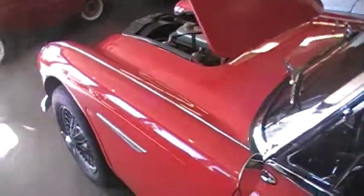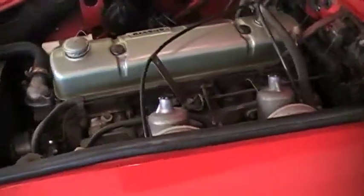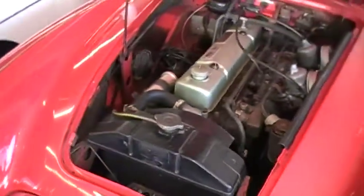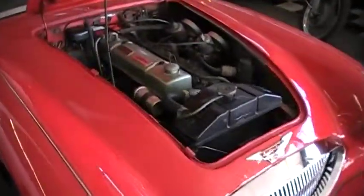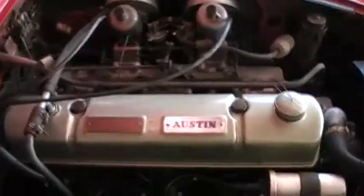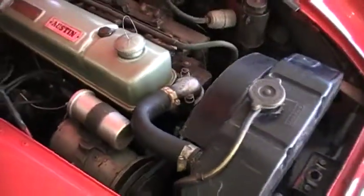We're doing a quick video of our '63 Austin-Healey. We did a quick start up here, and we can see the thing running. Very nice car — '63 BJ7 3000 Mark II. We have lots of photographs of the car, so we're not going to get too worried about that. We just want to get a little engine video of the thing running. Very nice car.